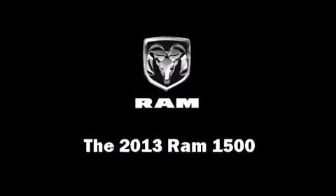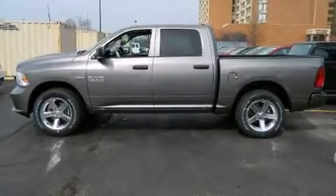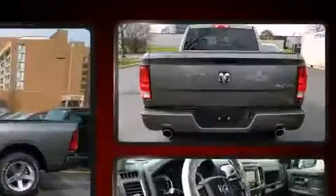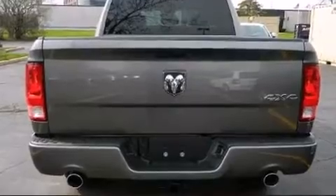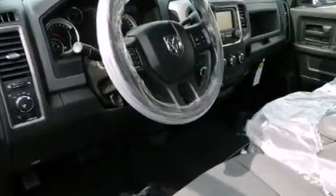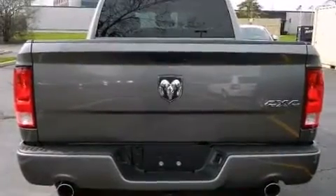Take command of the road in the 2013 Ram 1500. Comfort and convenience were prioritized, as evidenced by amenities such as a rear step bumper, a trailer hitch, a bed liner, and power windows. You and your passengers will enjoy the ride.